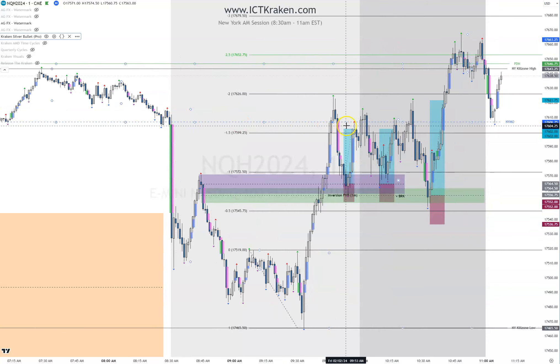New York Midnight Open is right here. As price comes up, we have a bunch of fair value gaps becoming inversion fair value gaps, and yes, you'd probably enter off those. This is the first trade I took right here, this is the second trade I took. I was using a 12.5 stop aiming for 25. I know it's a very aggressive stop. I'm going to end up changing it to 20 and 40 going forward, so I can have a bigger stop.